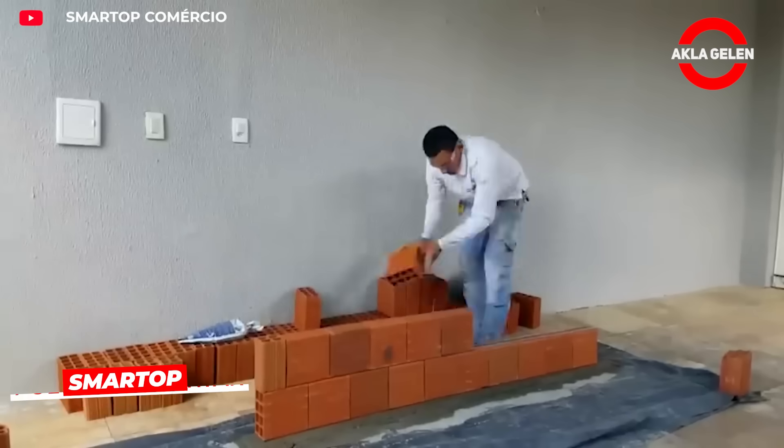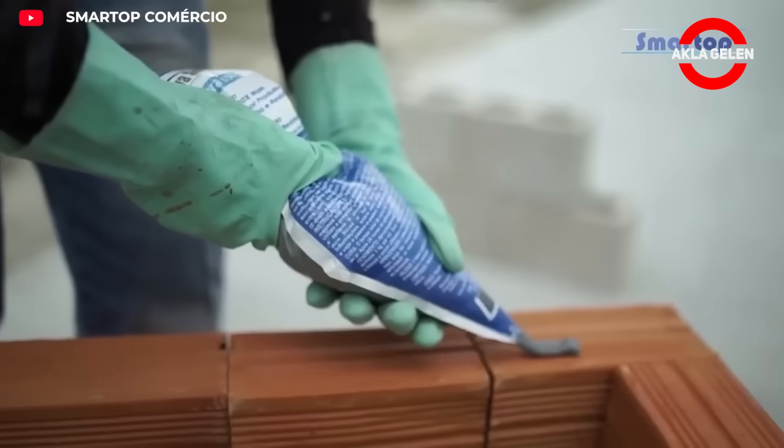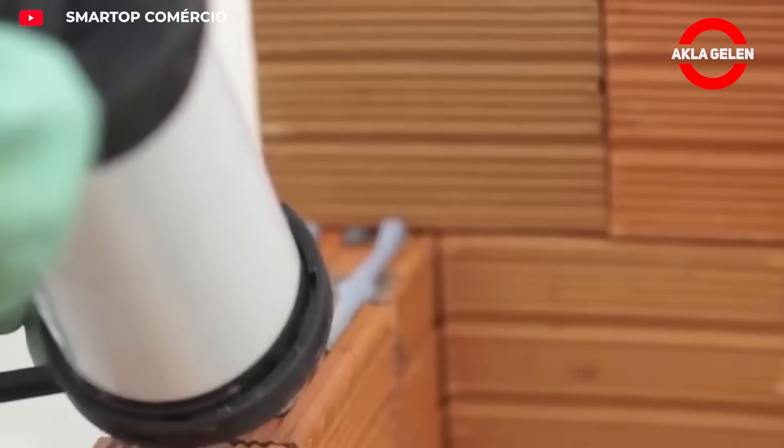Smartop Polymeric Mortar is a ready-to-use mortar with high bonding strength. It is used for wall installation of bricks and blocks. It is 20 times more efficient and environmentally friendly than traditional mortars.